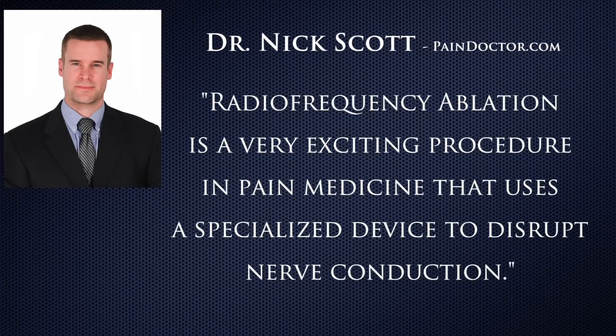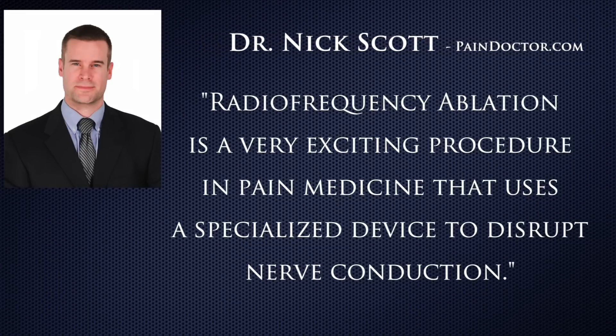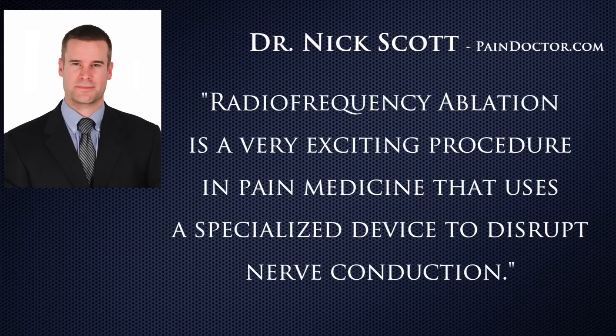Radio frequency ablation is a very exciting procedure used in pain medicine that uses a specialized device to disrupt nerve conduction and pain signal transmission. This pain relief technique can be used for those with back, neck, and muscle pain as well as multiple other pain syndromes.